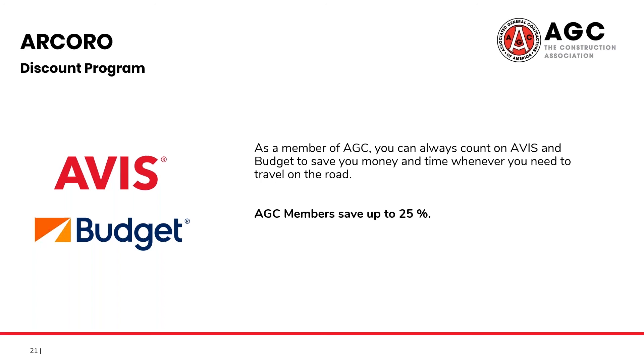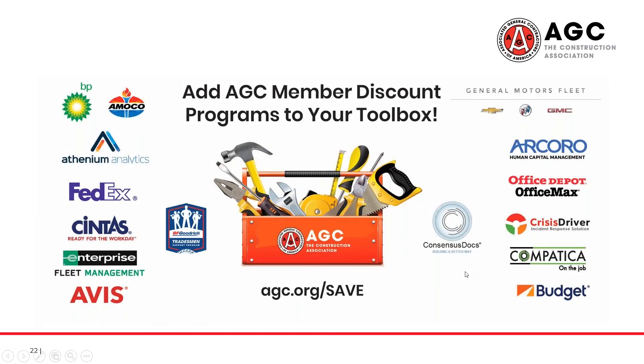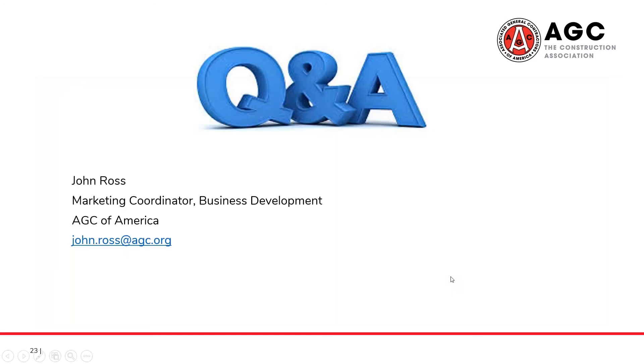We're always developing new programs, so feel free to reach out to me at any time to discuss any of the suite of programs that we already offer, or anything that may be coming down the line. You can find my contact information here, so please feel free to touch base at any time. Thank you so much for your attention, and have a great day.